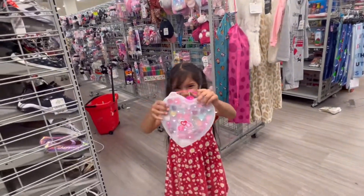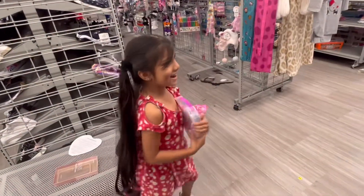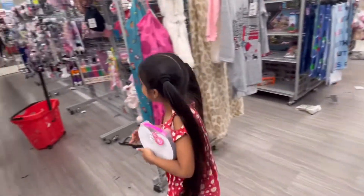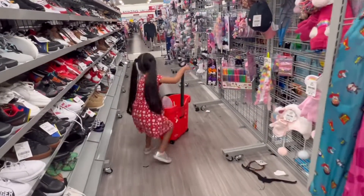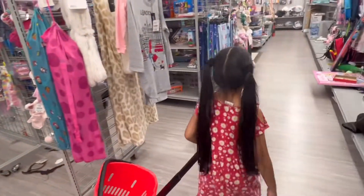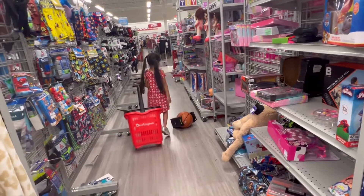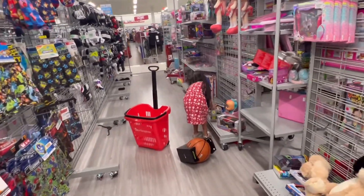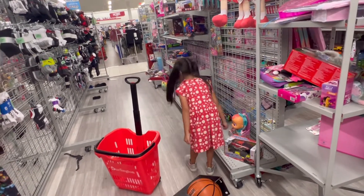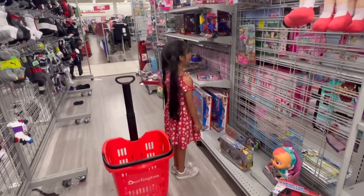What is that? Makeup. Look who wants makeup — Amaya wants makeup! What are you going to do with makeup, Amaya? Dress up. Dress up? You're already pretty, I don't think you need makeup. Yes, I do. You are already pretty. Grandpa, your grandchild wants makeup. You want to tell grandpa what you're going to do with makeup?